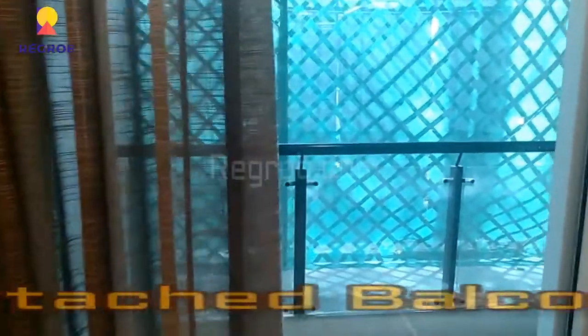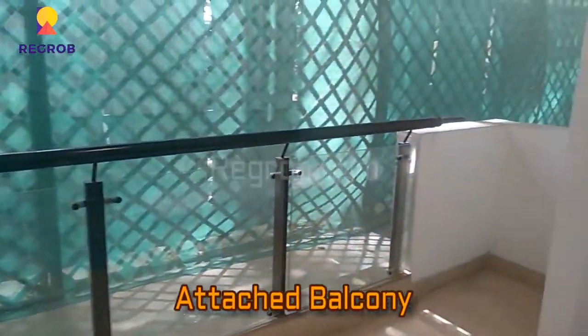Here is an attached balcony with this living cum dining hall. It's a spacious balcony.